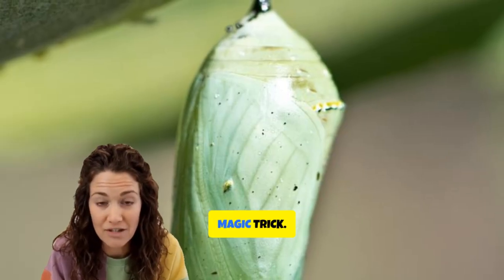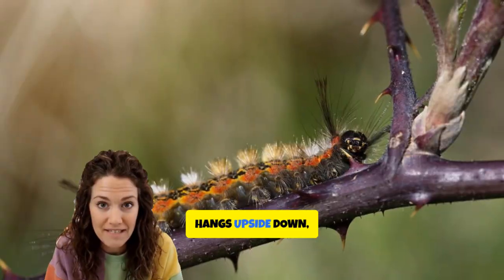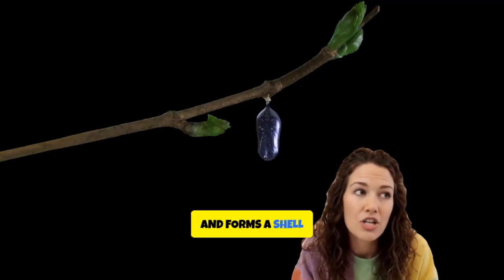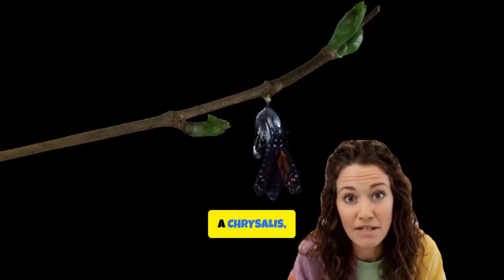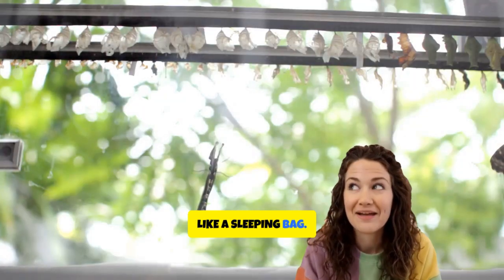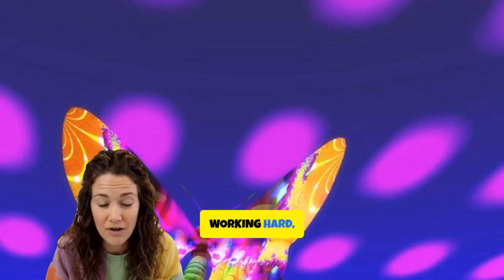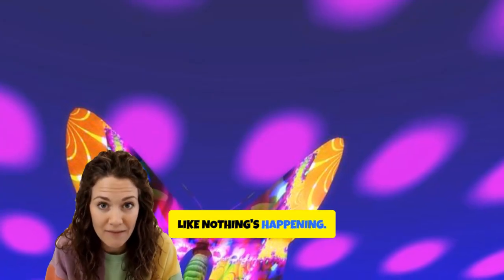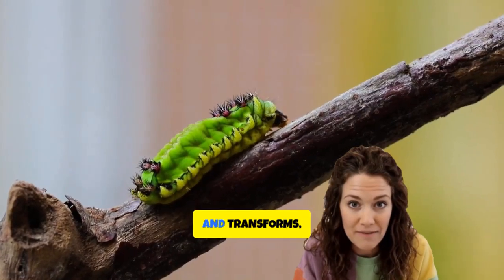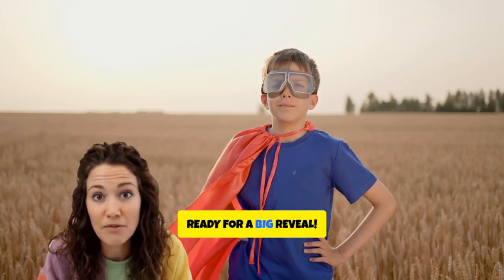Then comes the real magic trick. The caterpillar finds a safe spot, hangs upside down, and forms a shell around itself called a chrysalis, or a pupa. It looks a little like a sleeping bag. Inside the chrysalis, the caterpillar is working hard. Even if it looks like nothing's happening, it changes shape and transforms, almost like a superhero getting ready for a big reveal.